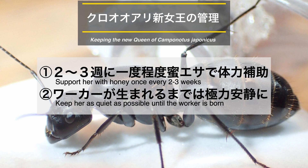新女王が単独でいる間の飼育管理について、我が家で心がけているポイントは以下の2つです。2〜3週に1度程度、蜜餌で体力補助をすること。そしてワーカーが生まれるまでは極力安静にして保つことです。